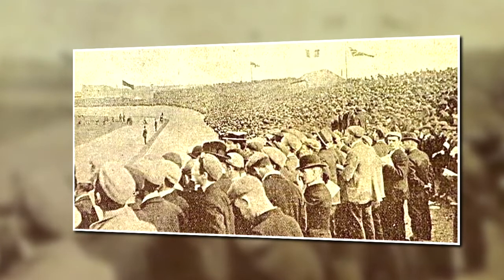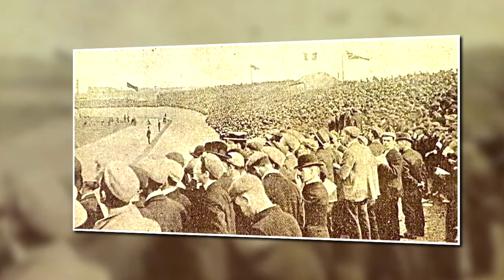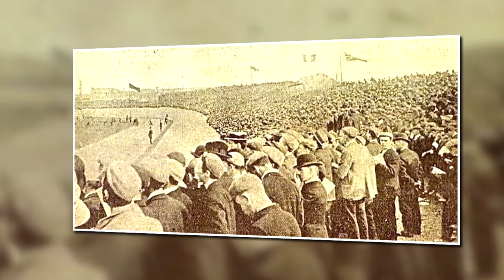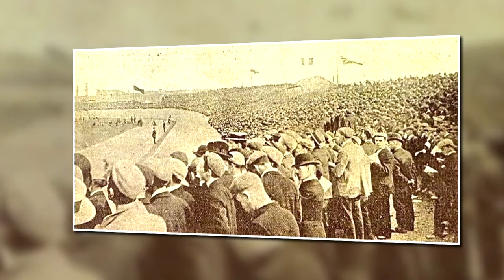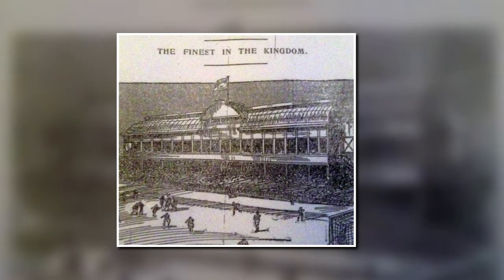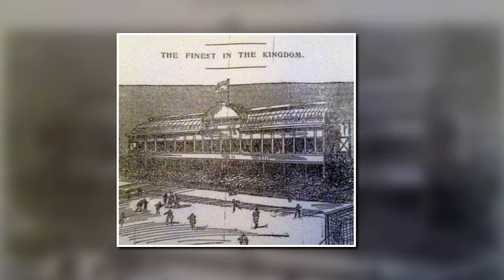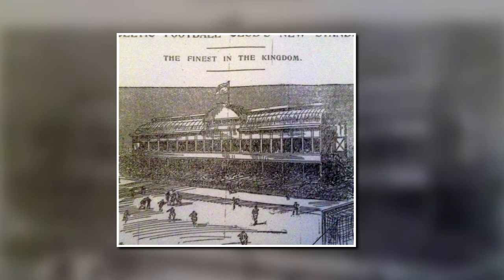The building of the Grant Stand commenced in January 1899 and on completion was widely regarded as the finest in the Kingdom. It was a private venture on the part of Director James Grant, who was entitled to a percentage of the money for each seat sold. It was also a hugely ambitious project for the time, aiming to provide as uninterrupted a view of the pitch as possible with all the comforts of the theatre for the patrons.